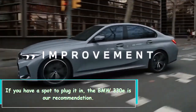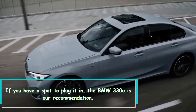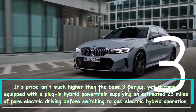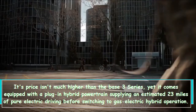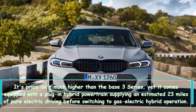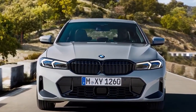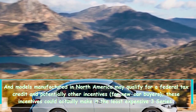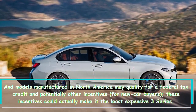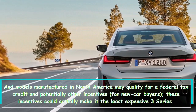If you have a place to plug it in, the BMW 330e is our recommendation. Its price isn't much higher than the base 3 Series, yet it comes with a plug-in hybrid powertrain offering an estimated 23 miles of pure electric driving before switching to hybrid operation. Models built in North America may qualify for a federal tax credit and other incentives, potentially making it the least expensive 3 Series.